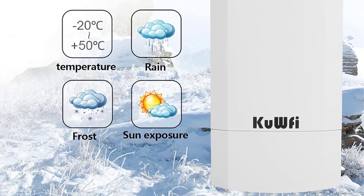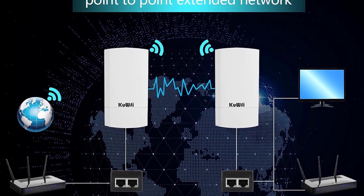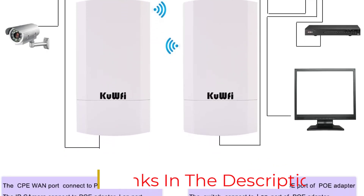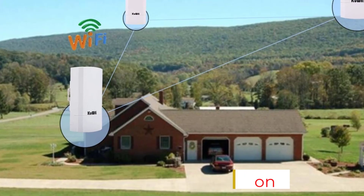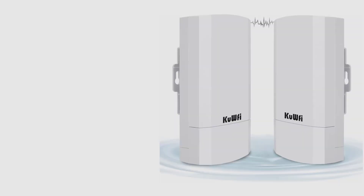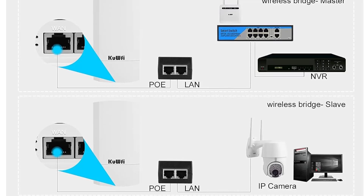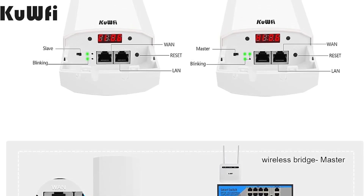Designed for expansive outdoor setups, the QW5 excels in providing a stable wireless bridge at distances up to 1 km in the 2.4 GHz frequency band, making it highly suitable for outdoor surveillance or bridging physical gaps between buildings with minimal interference. The focus is on simple setup and ease of use, avoiding complex software interactions. However, its throughput and range may not match more advanced models, catering primarily to basic networking needs.